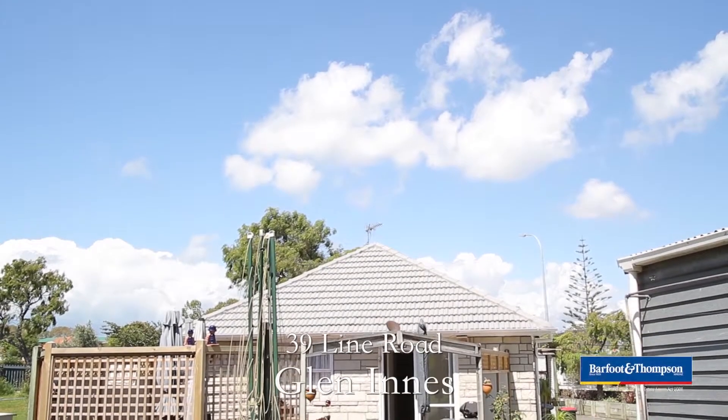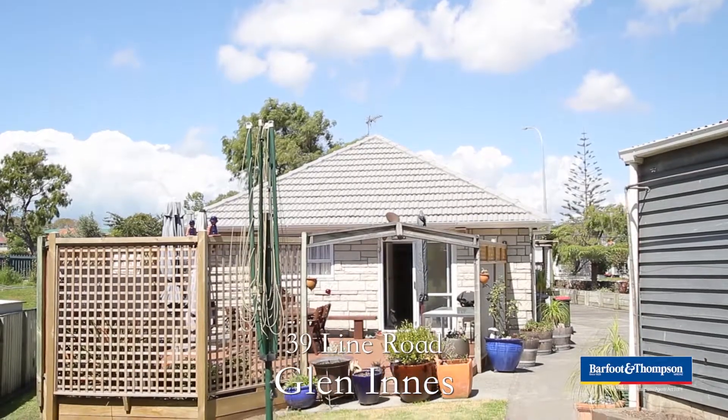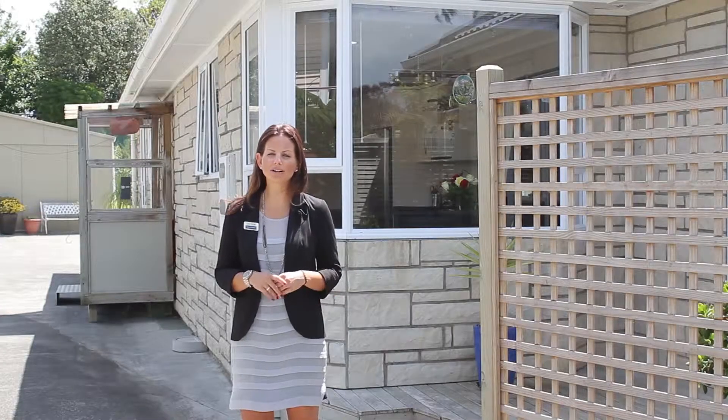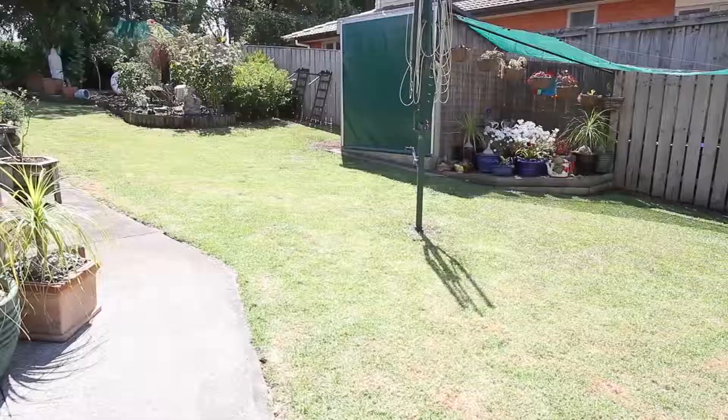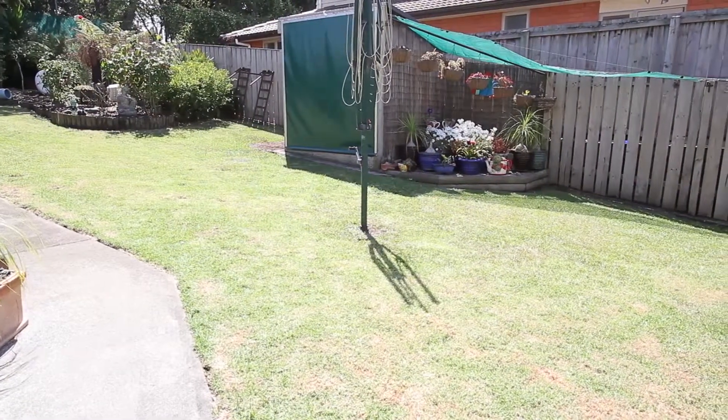Hi there and welcome to 39 Lyon Road in Glen Innes. Anyone who knows Glen Innes will know Lyon Road and know that it's a fantastic location and a wonderful place to be buying property at the moment. There are so many positive developments and changes going on in the area and it's just a great place to be.